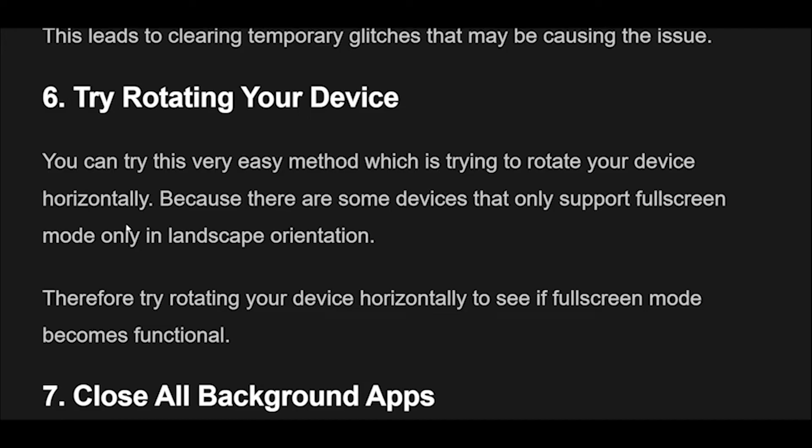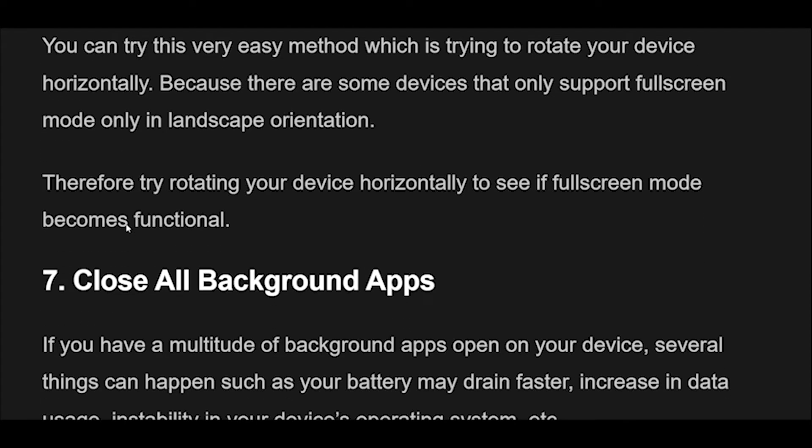Fix 6: Rotate your device. You can try this easy method — rotating your device horizontally. Some devices only support full-screen mode in landscape orientation. Therefore, try rotating your device horizontally to see if full-screen mode becomes functional.